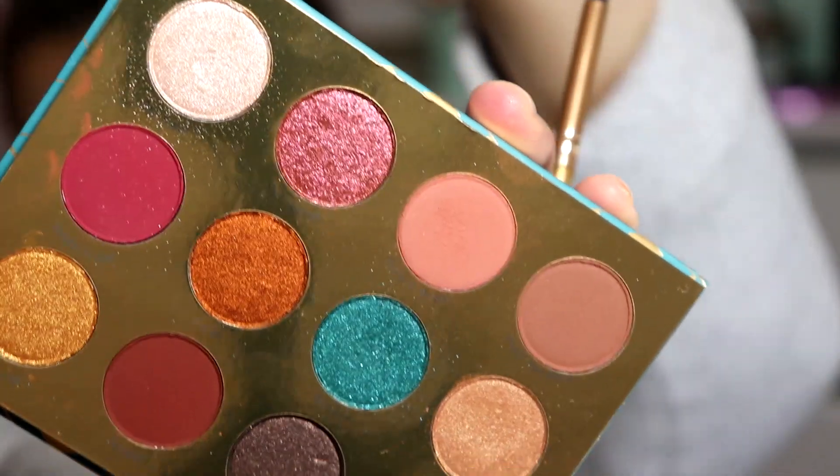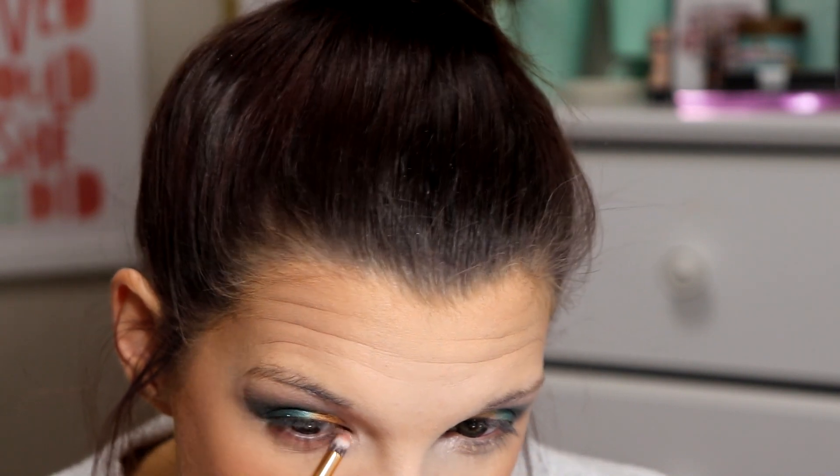I'm going to go in with Treat again and pop some of that in the very inner corner. Now I'm going to go in with Style and Grace and put that on the lower waterline all the way across. Now I'm going to finish the rest of my makeup off camera and I will be right back.